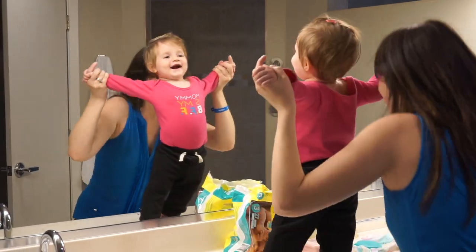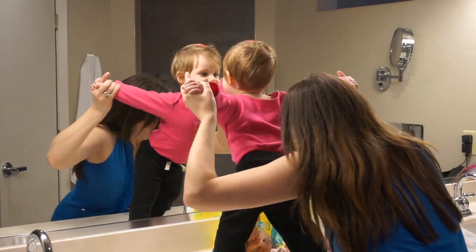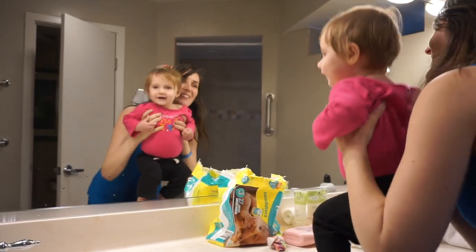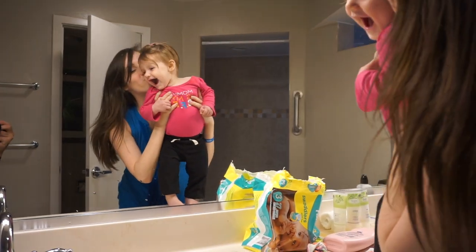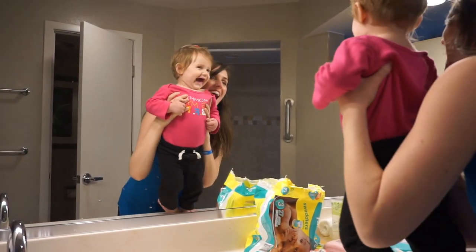Peekaboo is another easy game that your baby is going to continue to enjoy more and more, and it's helping them learn that even when you go away you'll always come back. At this point it's really fun to up your peekaboo game. A lot of times we play peekaboo by holding my daughter in front of the mirror and hiding behind her and then peeking out to the side.